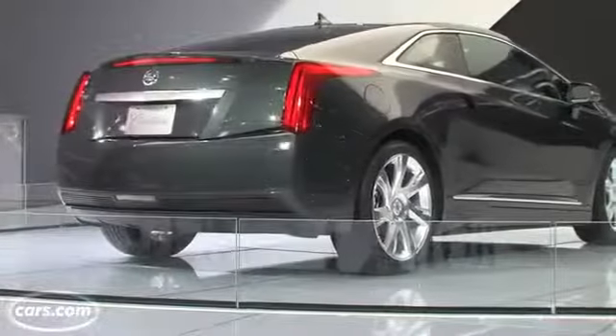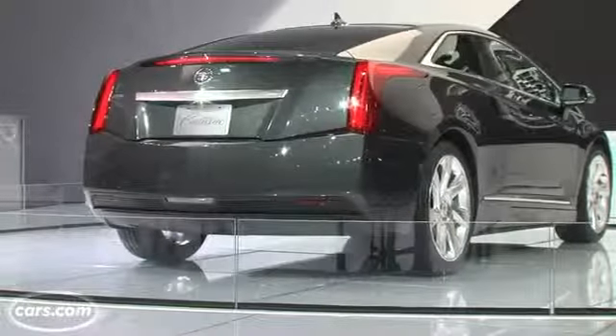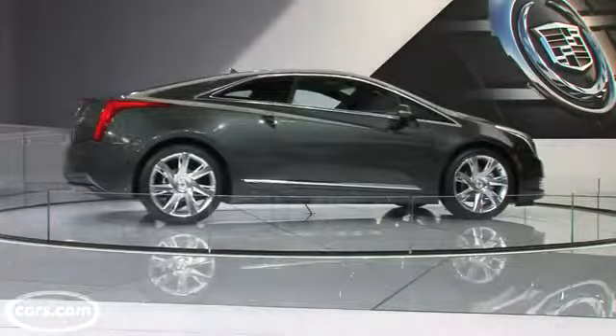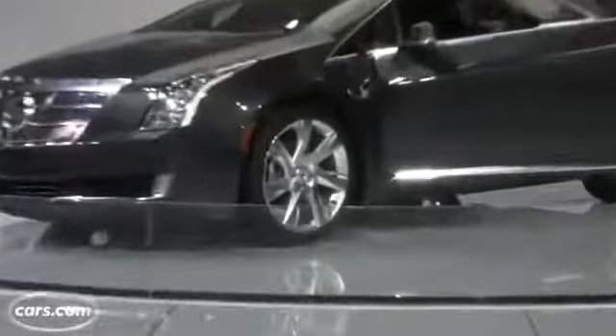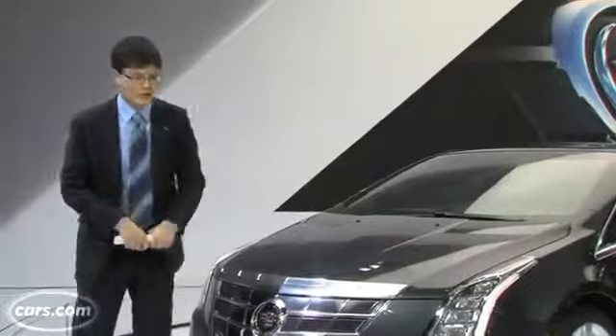Styling is very similar to the Converge concept. It's basically a sleeker take on the existing CTS coupe. It's actually two and a half inches shorter bumper-to-bumper than the coupe, but bigger than the four-door Chevrolet Volt — about nine inches longer bumper-to-bumper and a little bit wider as well.